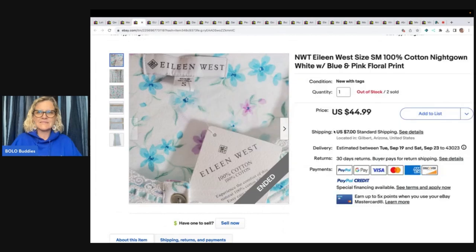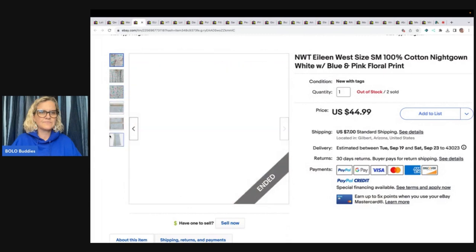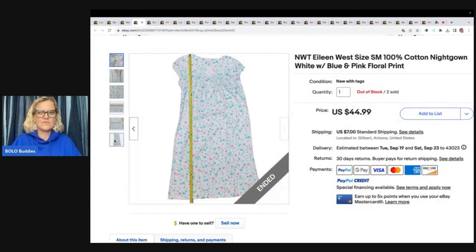Eileen West — this is a nightgown. Here's your pattern and here is the full-length photo. Got this at the Goodwill for $6. Sold twice and both buyers canceled before paying. Third time is a charm — buyer paid $46.42.